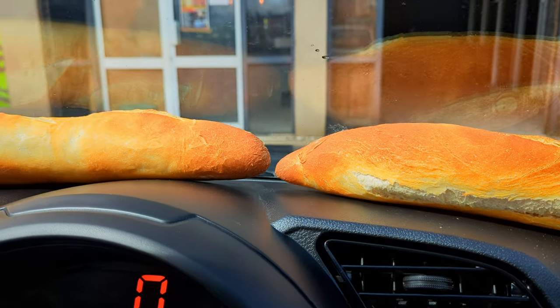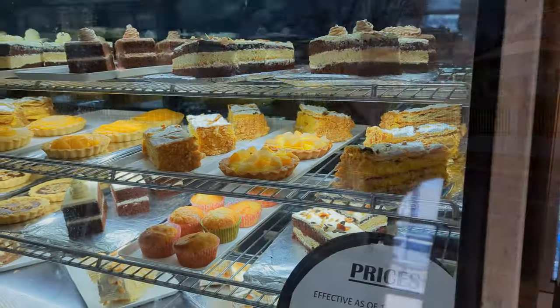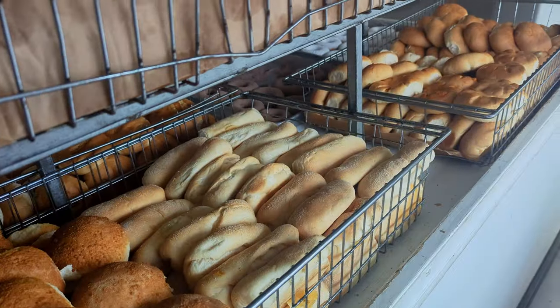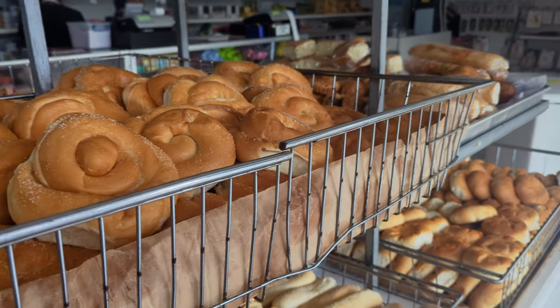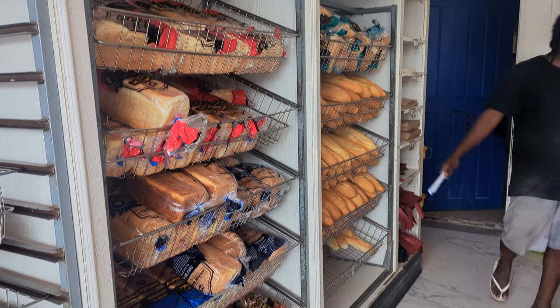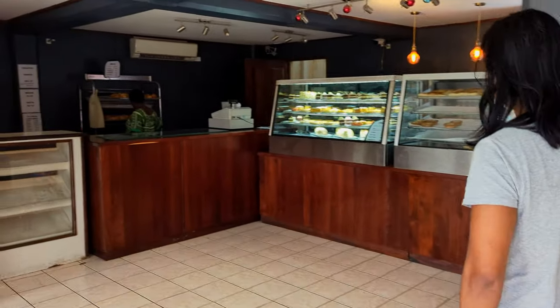The most common bread is a batard, which is about half the size of a baguette and will set you back about 70 vatu, or just under $1 Australian. The bakeries also make many different pastries, from things you'd expect like cakes and slices, to perhaps more local takes like curry breads and coconut buns. If you're in Vanuatu, it's worth checking out one of the many bakeries if you're feeling hungry, as in addition to being very affordable, it's absolutely delicious.